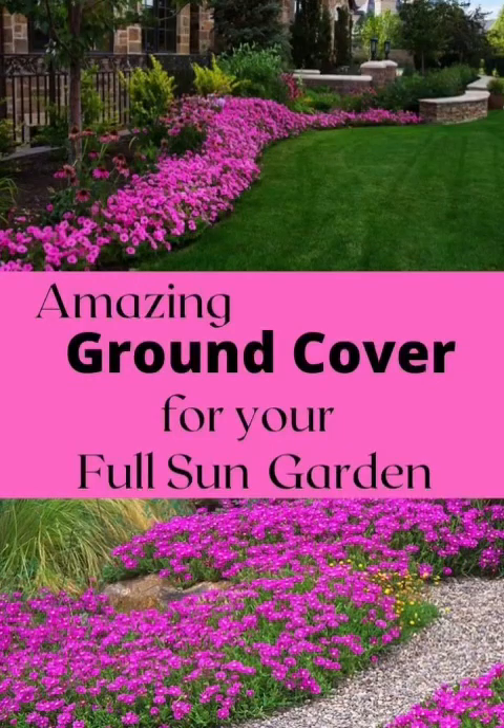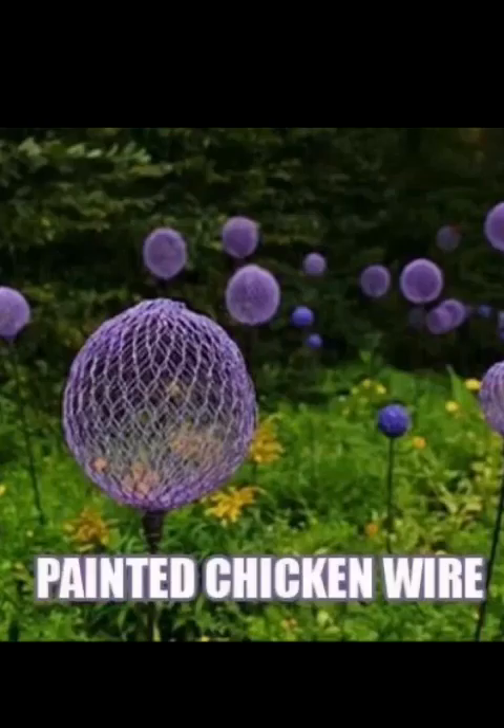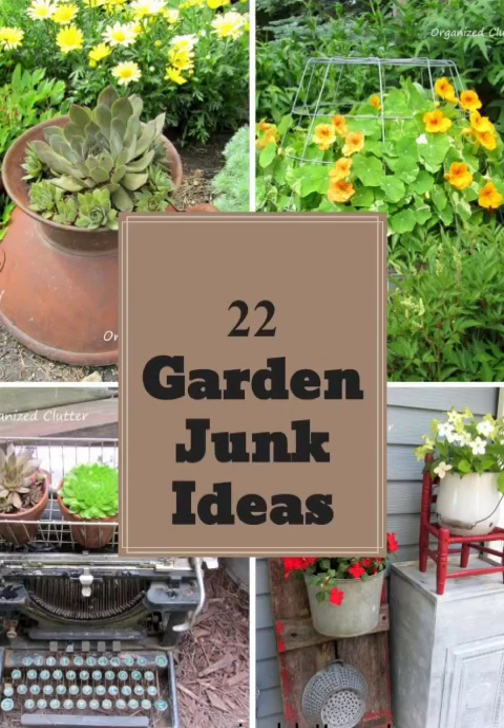Hey fellow garden enthusiasts, today we are embarking on a journey into the realm of garden design where creativity knows no bounds and every corner becomes a canvas of natural beauty. Whether you are an avid gardener or just beginning to explore, these captivating design ideas will help you to craft a garden that is not only visually stunning but also a true reflection of your personality.